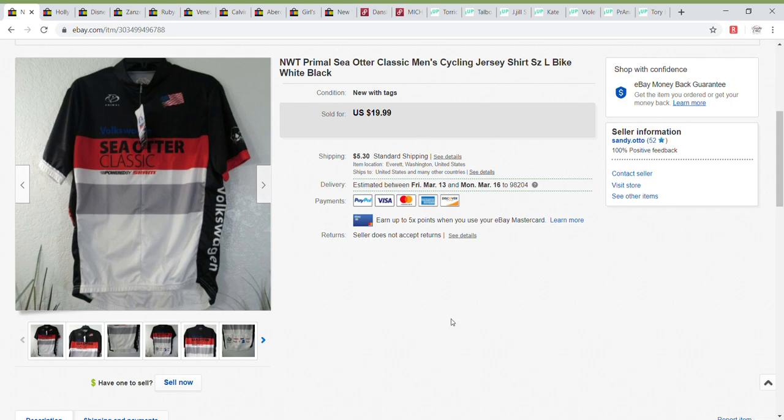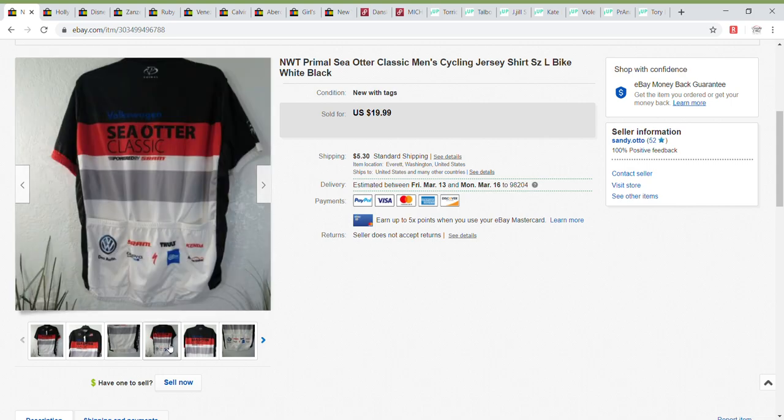First up is this men's cycling jersey. I didn't know how well this would do. This was given to me, so my cost of goods was nothing. I wasn't sure even how old this shirt was — it was from a Sea Otter Classic event and just never worn. The back had three pockets which cyclists use for water and supplies, and I think that made it very desirable. I took a best offer of $17.99 on this item.